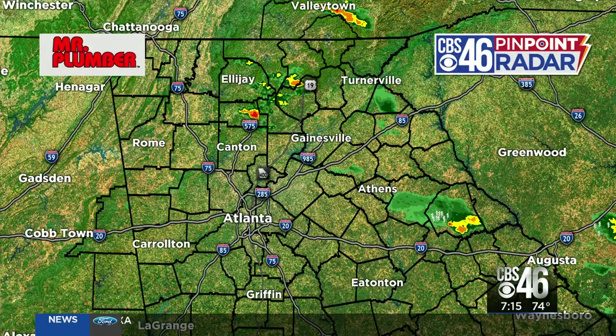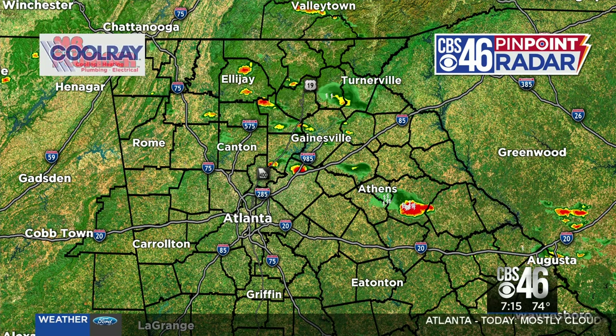Hi, good morning, Ashley. Hi everyone. Good Sunday morning to you. You can see the haze is still a part of our atmosphere — that's hair and dust, not as widespread. I'll show you the particles and how much we're seeing.